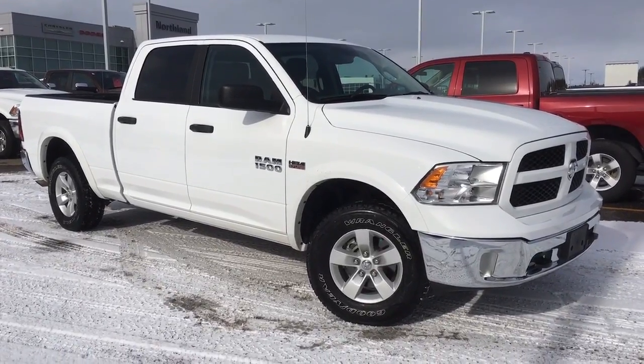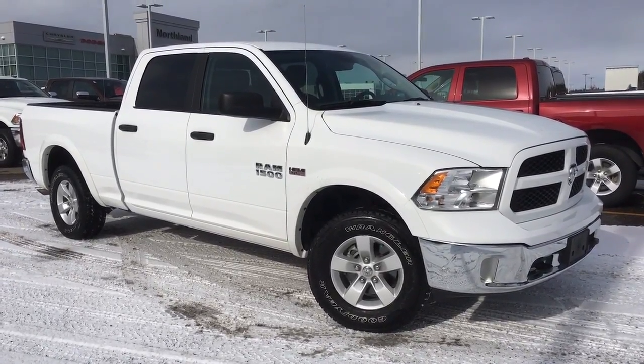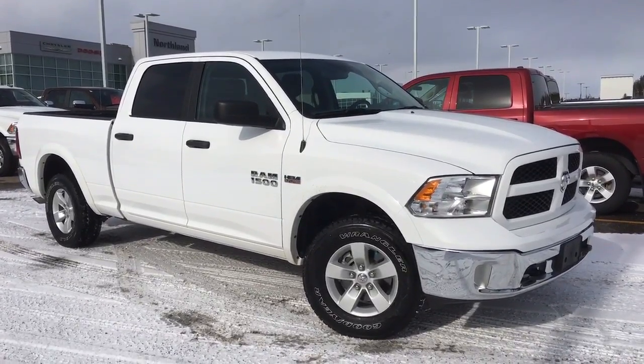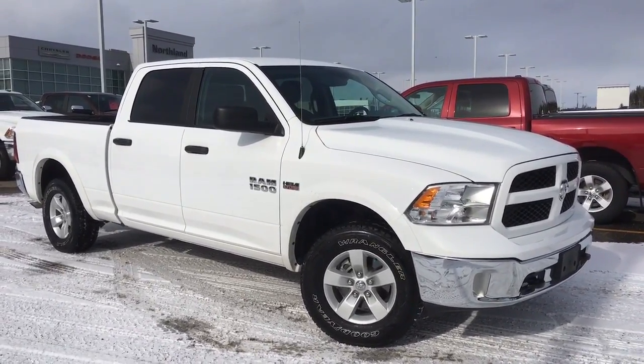Hello and welcome to Northland Dodge in Prince George, BC. My name is Cheyenne and today we're going to walk through this 2016 Ram 1500 SLT with only 26,000 kilometers.